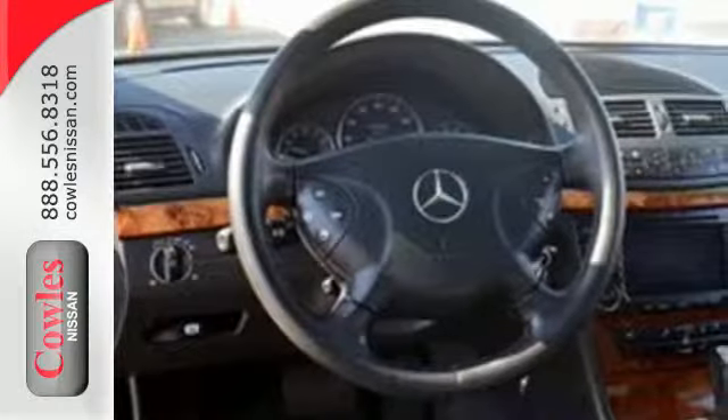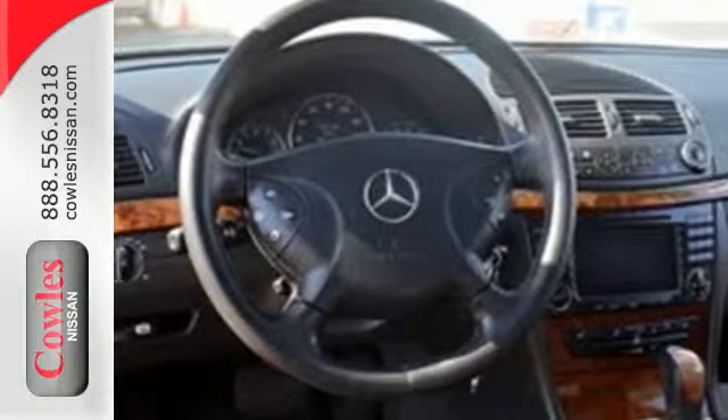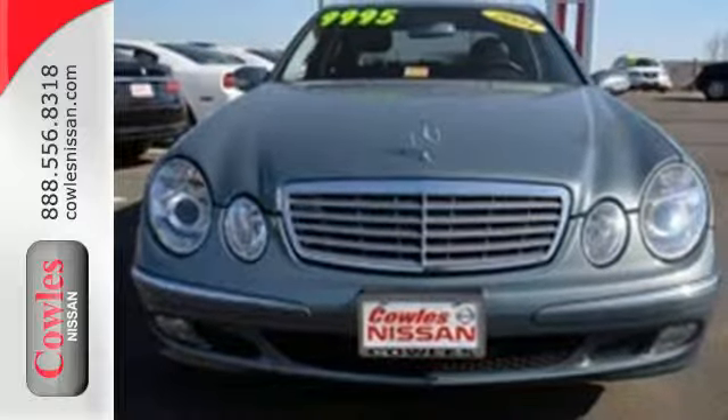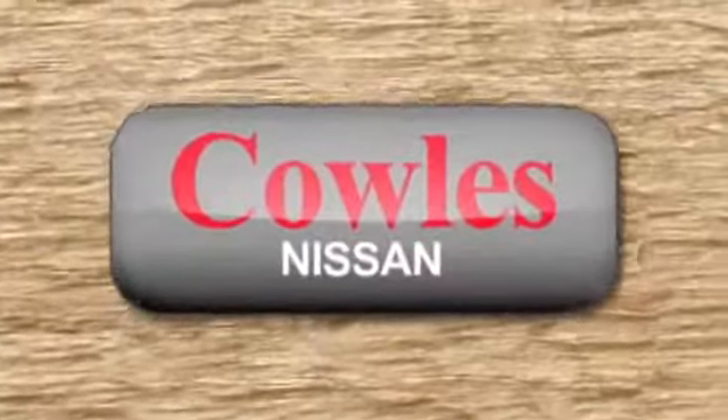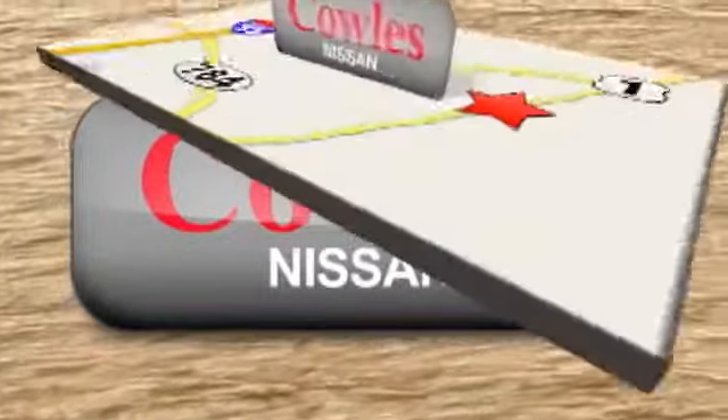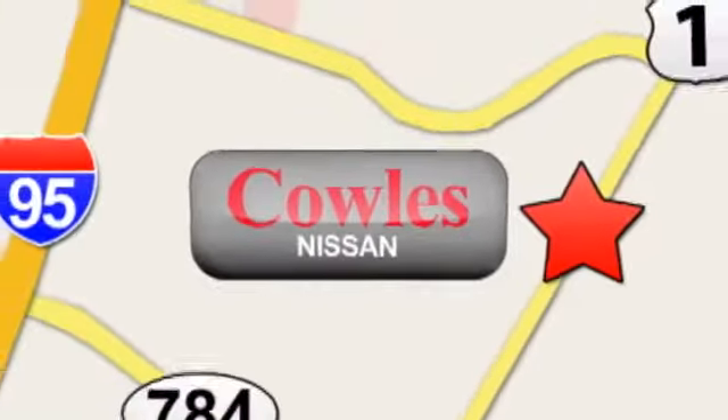A stylish blend of comfort and performance, this '04 E-Class is classic Mercedes. See it for yourself today. You're not just a number at Kohl's Nissan — you're a family member. We're conveniently located at 14777 Jefferson Davis Highway in Woodbridge.